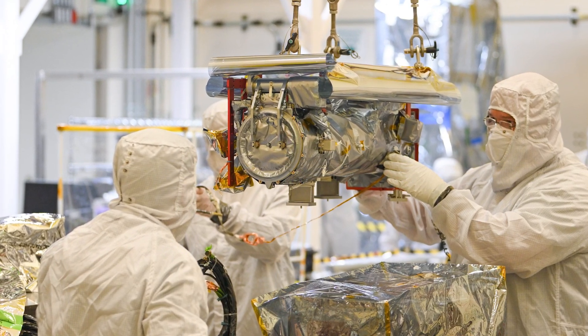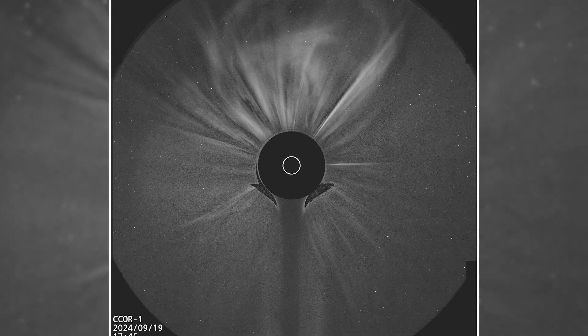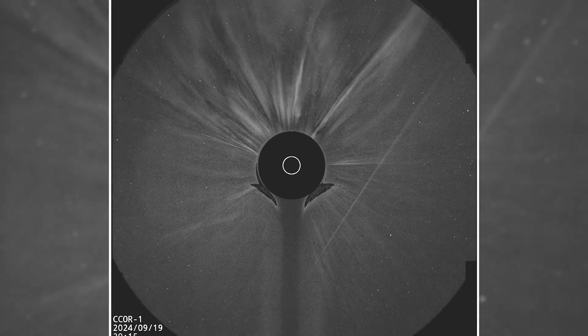The compact coronagraph developed at the US Naval Research Laboratory is a small telescope that creates an artificial eclipse of the Sun, allowing us to observe the solar corona.